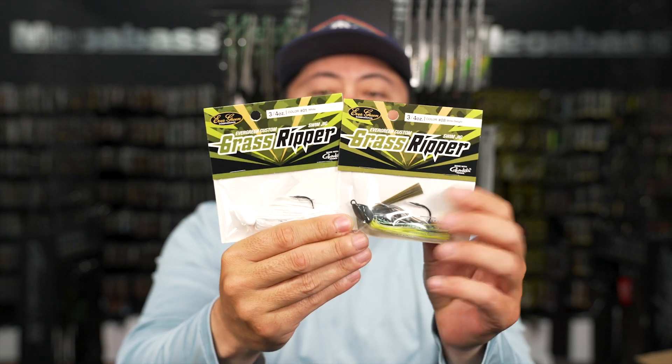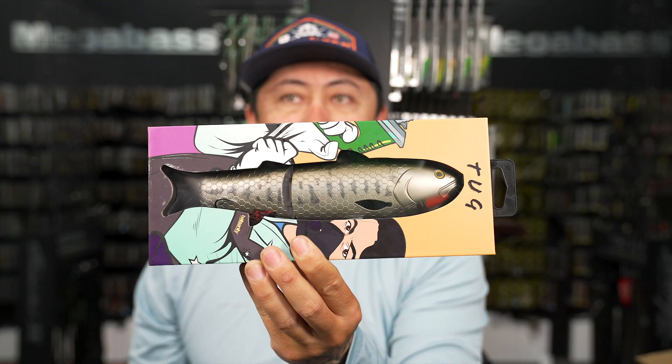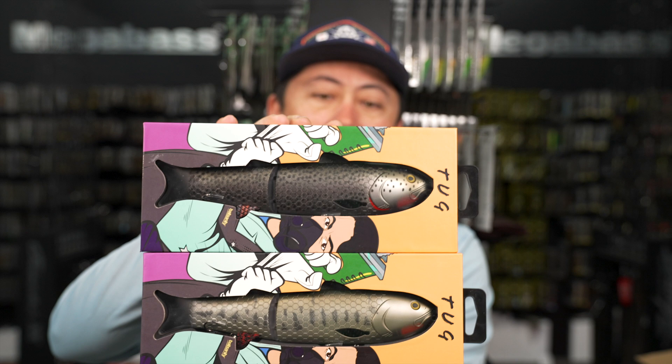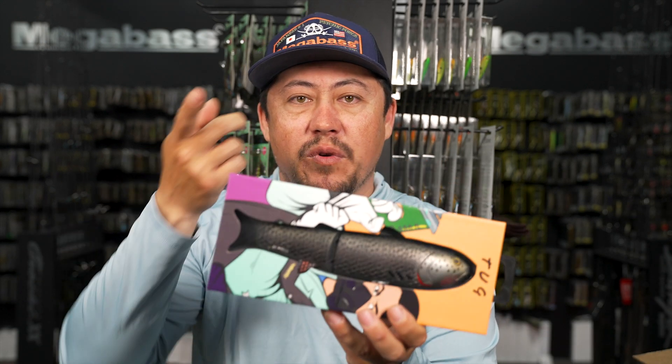If you're looking for the heavier version of the Grass Ripper, there it is in stock now. Earlier this year we brought in the Bait Sanity Tug - a super sick, innovative bait that gives a boiling bait fish type action or like a feeding action on top of the water.